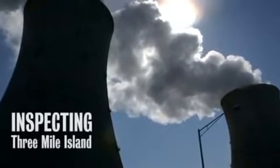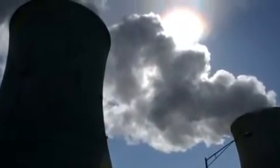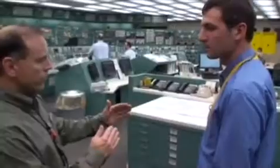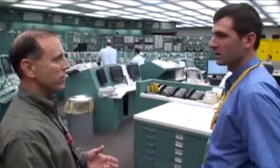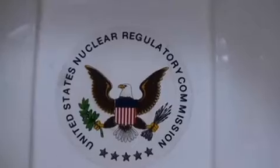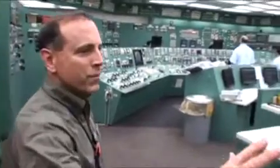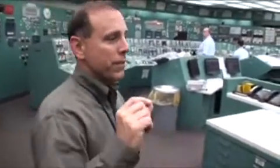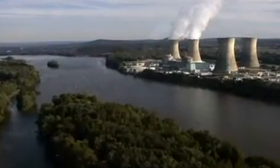I'm Ralph DeSantis, the Communications Manager at Three Mile Island. We have two full-time Nuclear Regulatory Commission inspectors at Three Mile Island that work here all the time. They have access to all of our meetings, to everywhere in the plant, to our records. It's just part of our daily business at TMI. We have a lot of scrutiny in the way we operate the plant, and I think the public should be further reassured that we have that type of scrutiny over us all the time.